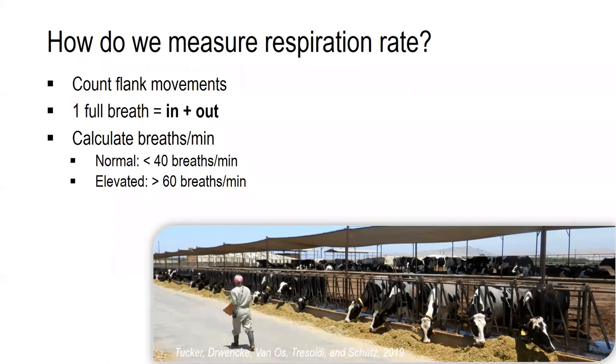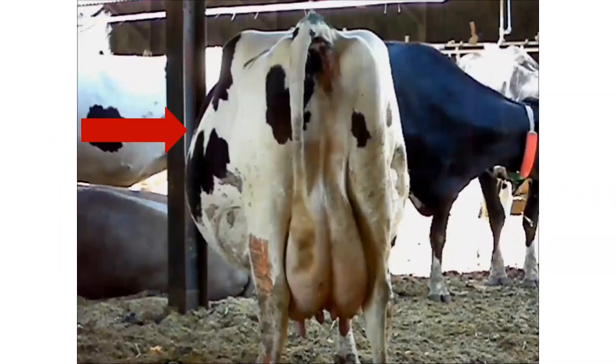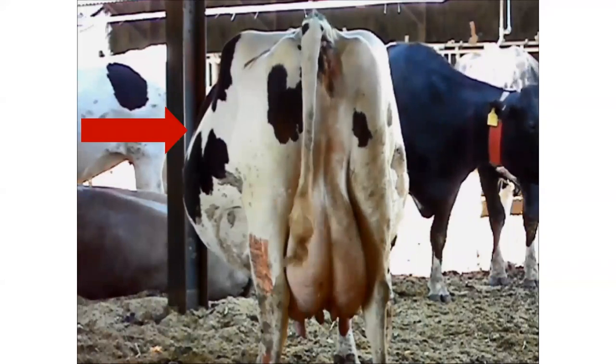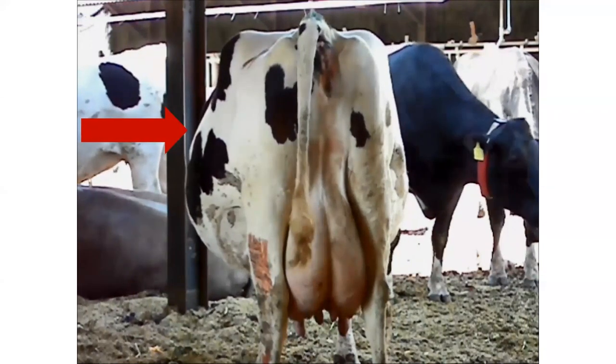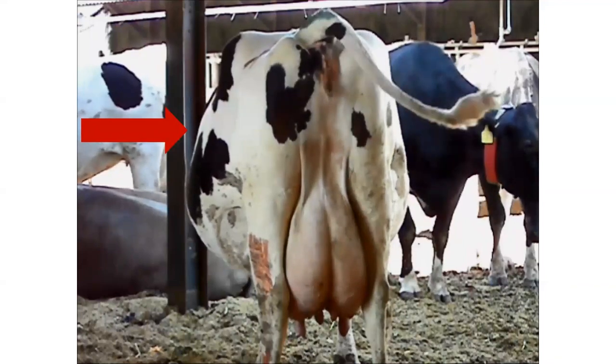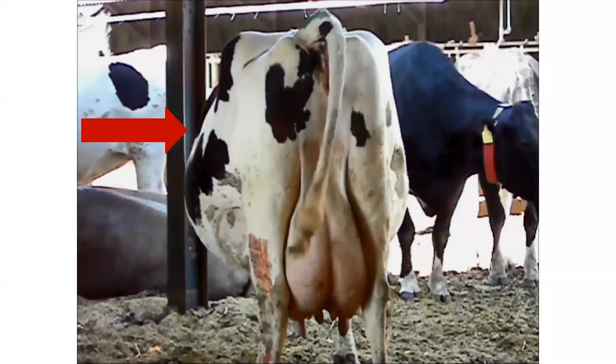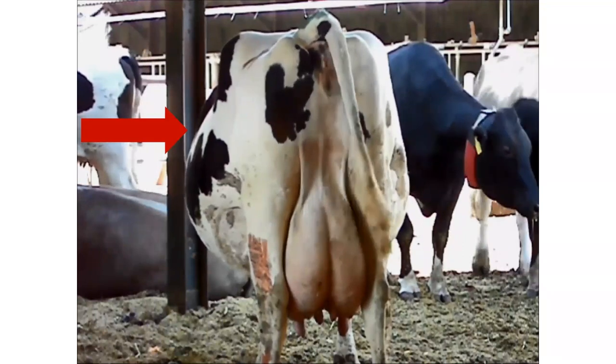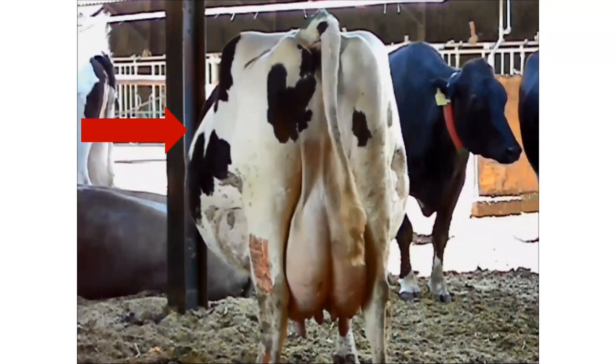If it's around 40 breaths per minute or less, you can determine that she's doing pretty good. If it's above 60 breaths per minute, it is indicated as elevated. When doing this, I look at where the arrow is pointing and watch for the in and out movements — one breath is an in and an out. You may need to stand and watch her breathing for a couple of seconds just to get the pattern before you start to time. If we were to actually time this video, we would get that she's at about 40 breaths per minute, which in warm weather is rather good, so she seems to be coping with the heat quite well.